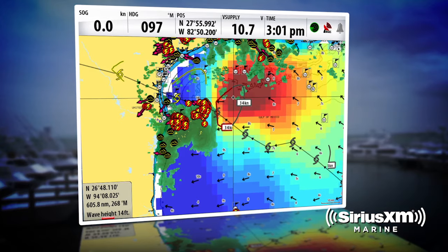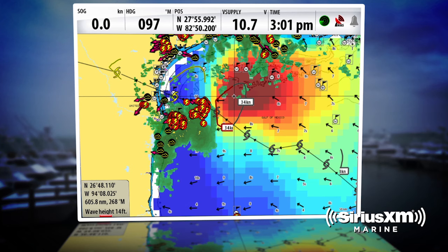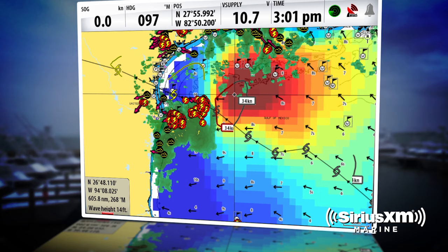The beauty of having the radar live on your chart plotter is any of those lightning storms or heavy squalls that come through when you're offshore. Having that information gives you the ability to skirt those storms, get around those squalls, and avoid any potential strikes.